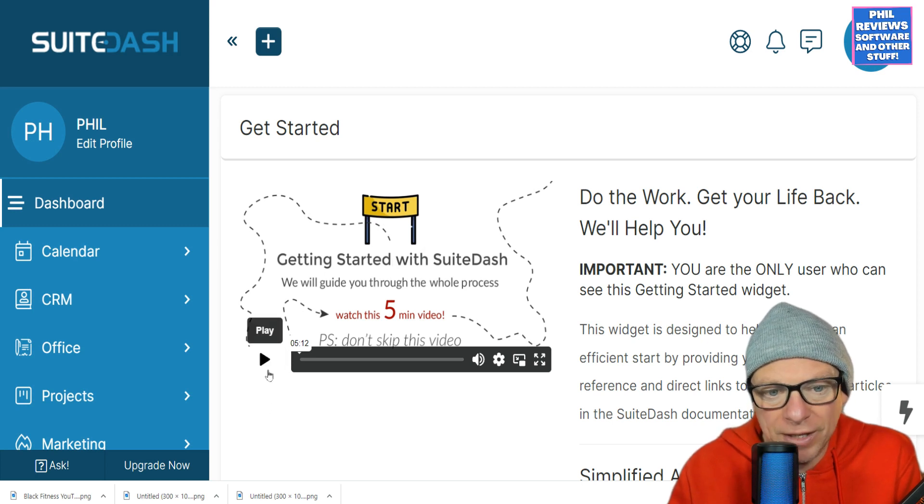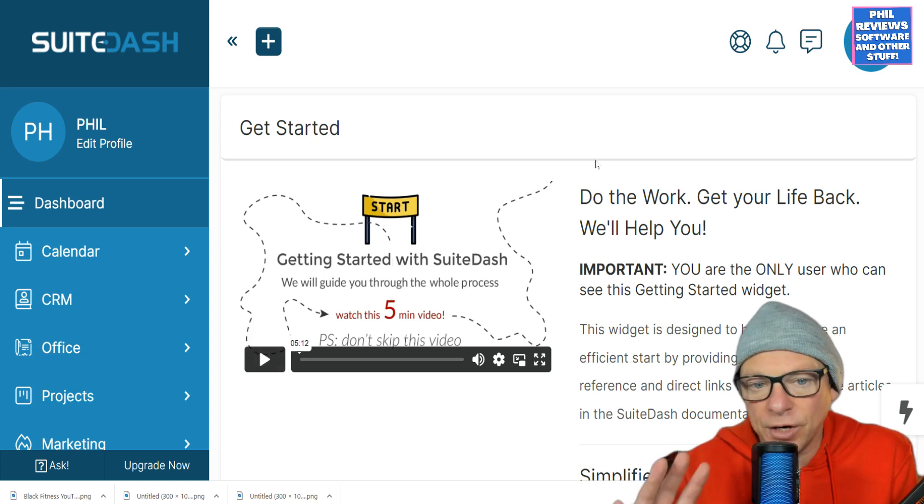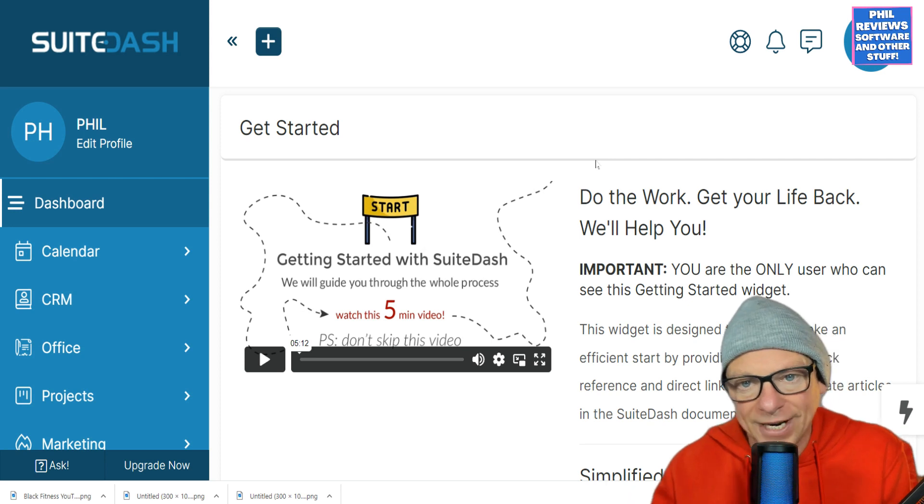Watch the video — that's the best way. It will guide you through the whole purpose. But I'm just going to run through what Sweet Dash can do, everything that it offers.